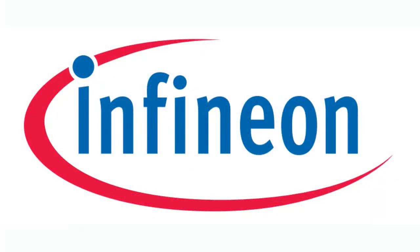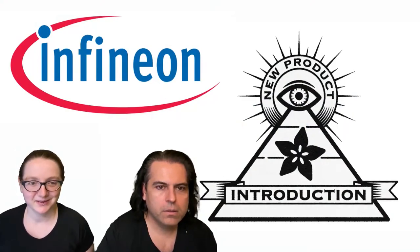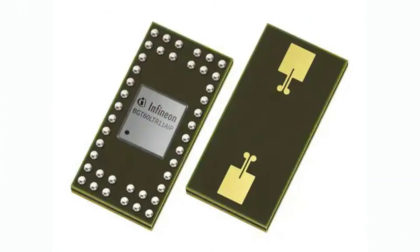This week's Ion MPI brought to you by DigiKey is Infineon. Lady Ada, what is the new product of the week this week? This week's Ion MPI is, it's a long one, the Infineon BGT60LTR11AIP.